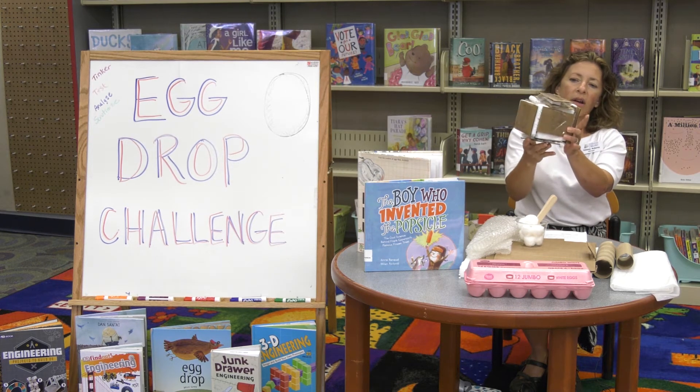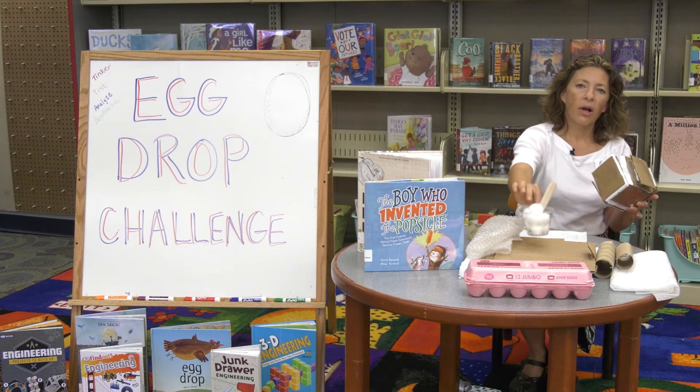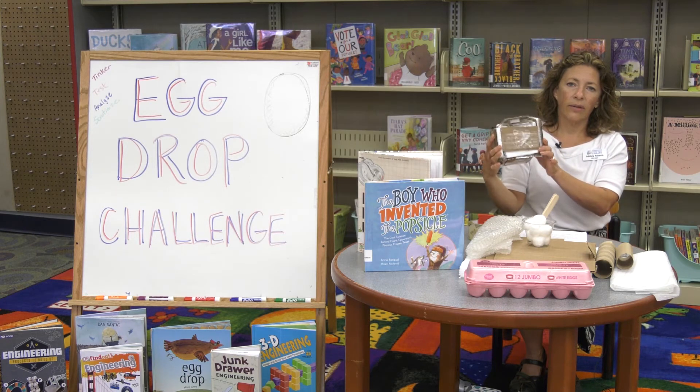We put it all together, put our egg inside, and came up with our design. This one has a lot of cardboard, a lot of styrofoam, some cotton balls, and a plastic cup with the egg securely taped inside — and we are going to see how it works.